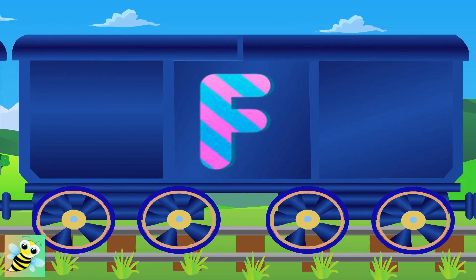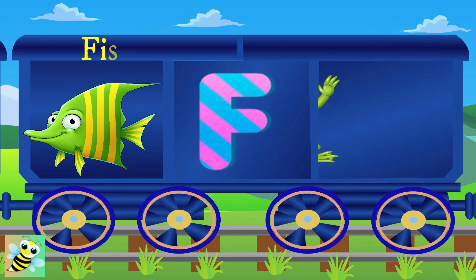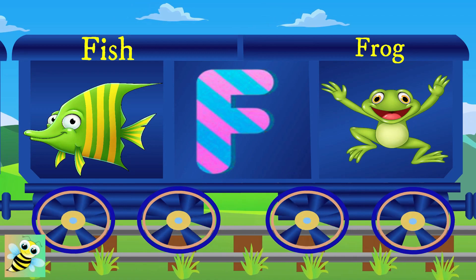It's F. F for fish, and the fish lives in the water. F for frog, and the frog eats bugs.